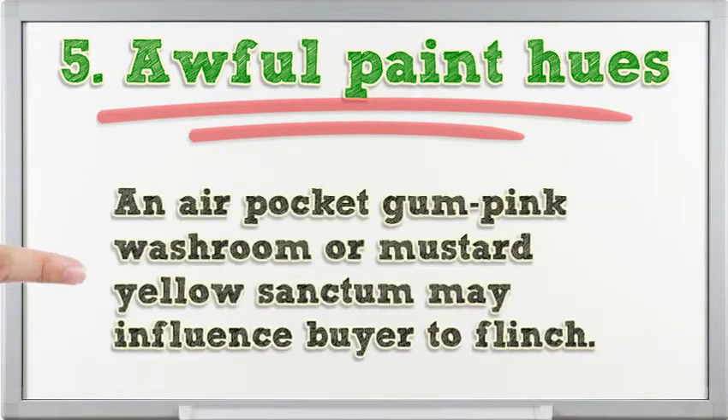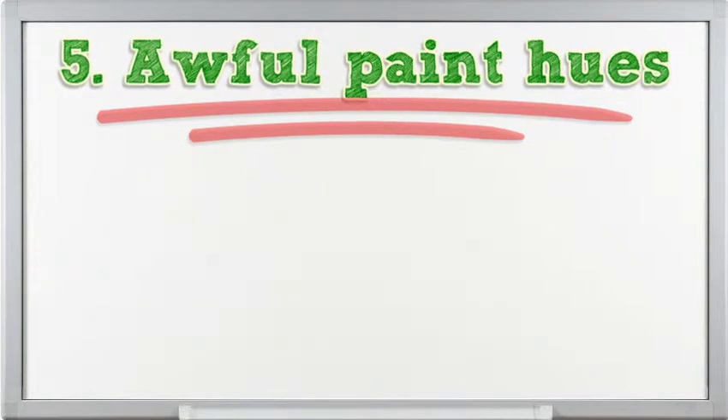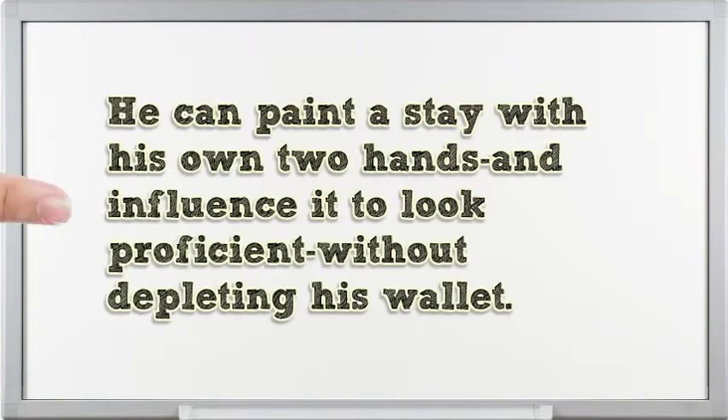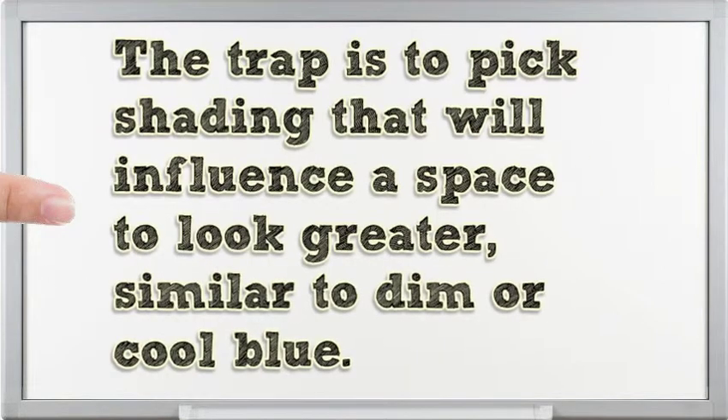5. Bad paint colors. A bubble gum pink bathroom or mustard yellow den may make a buyer cringe — so simply change the color scheme. You can paint a room with your own two hands and make it look professional without draining your wallet. The trick is to pick colors that will make a space look bigger, like gray or cool blue.